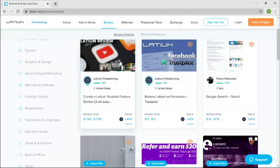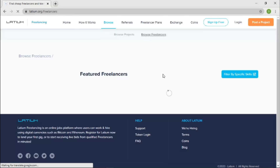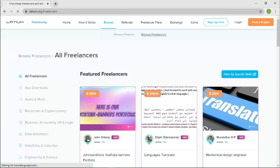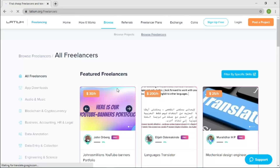To get started, use my referral link in the description — it's completely at no cost to you, but the company rewards me for bringing you onboard. The next sub-category is Browse Freelancers, where every freelancer on the platform is listed. You'll notice something called Featured Freelancers — these freelancers appear first because they have a Pro badge, which I'll explain in a moment.